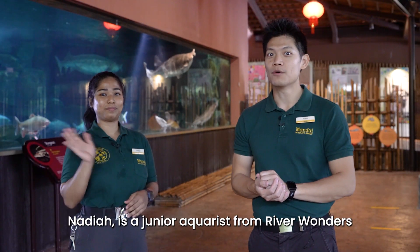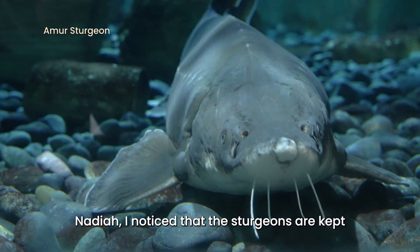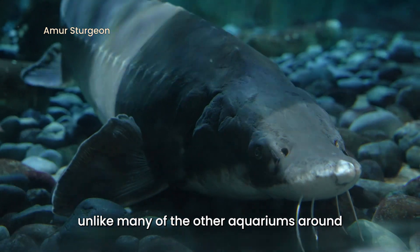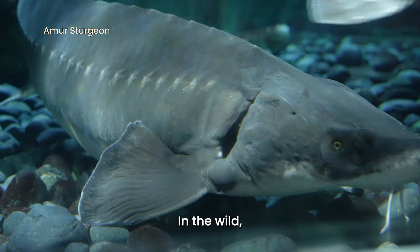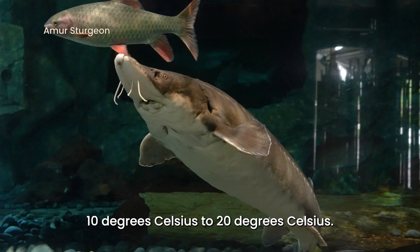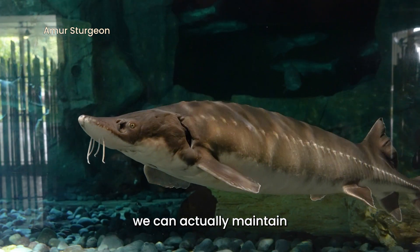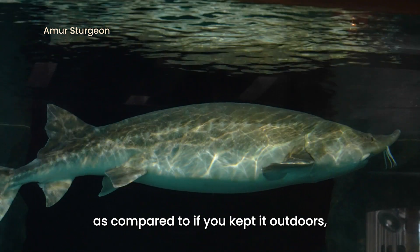Nadia is a junior aquarist from River Wonders and the sturgeons are under her care. Nadia, I noticed that the sturgeons are kept in an enclosed aquarium, unlike many of the other aquariums around River Wonders that are open. Why is this the case? So basically, in the wild, armoured sturgeons are found in cold temperature water, ranging from 10 degrees Celsius to 20 degrees Celsius. So if kept indoors, we can actually maintain the temperature at the desired range.